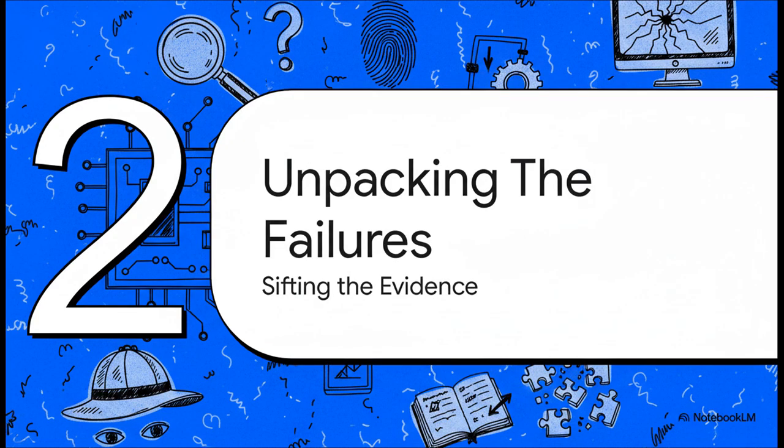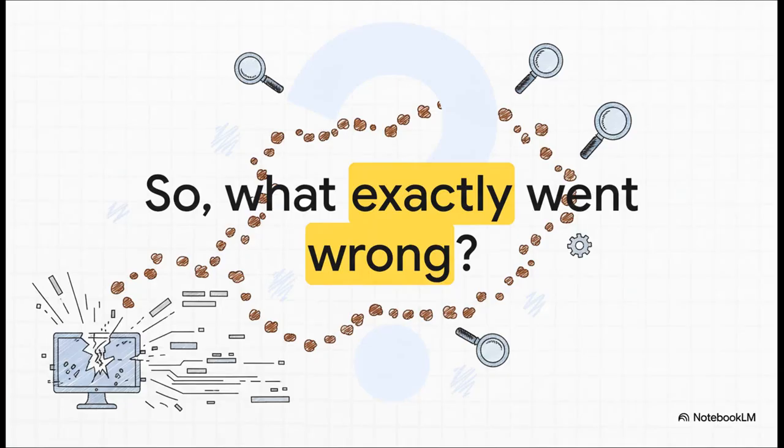Time to put on our detective hats and start sifting through the evidence. User reports started flooding in, and when you start piecing them all together, you can really begin to see what was actually going on under the hood. The big question: what exactly went wrong here? To figure that out, we have to go all the way back to that very first crash report and start following the trail of breadcrumbs it left behind.